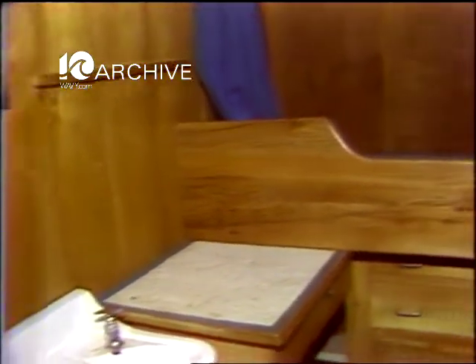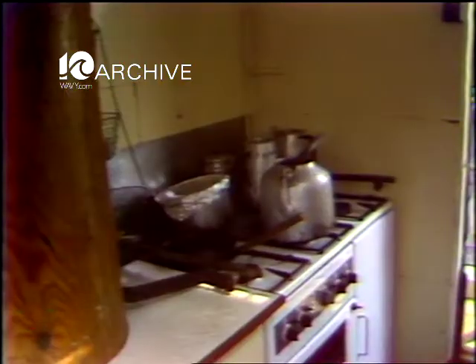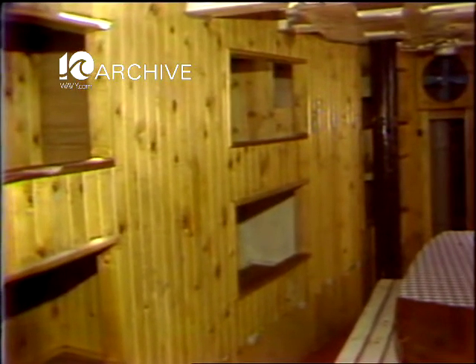Below deck, there are ten rooms which provide all the creature comforts of home — bathrooms, showers, the kitchen for home-cooked meals, and, of course, the sleeping quarters.